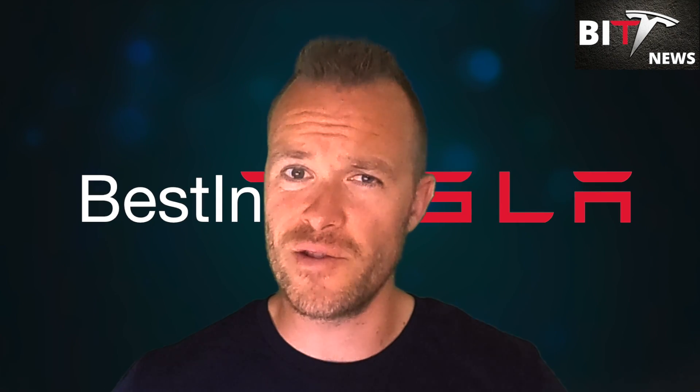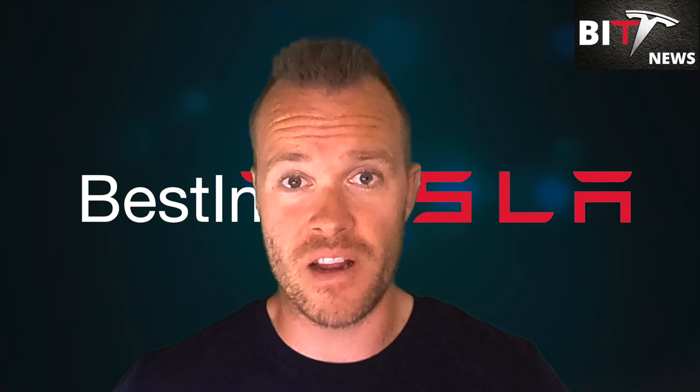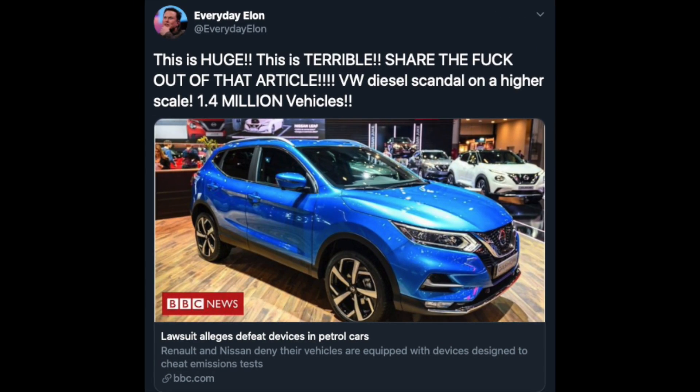Some bad news that could make a bad future for Nissan and Renault. Up to 1.5 million Renault and Nissan vehicles sold in Britain could be equipped with illegal defeat devices, according to a lawsuit being launched against the manufacturers. Hope for their sake it's not true, or they're looking at some crazy big fines and we'll have yet another diesel gate.